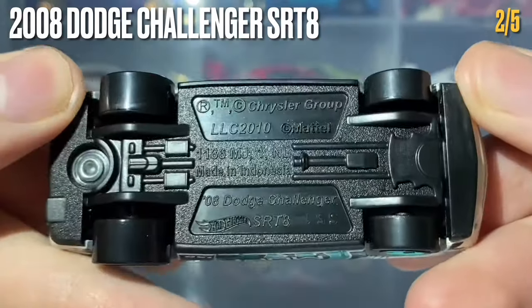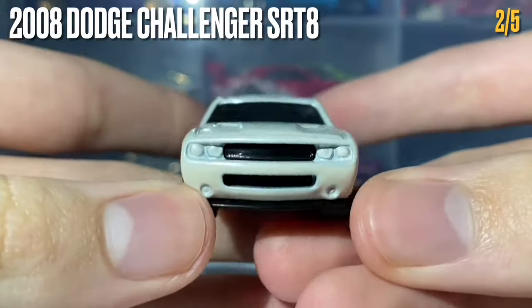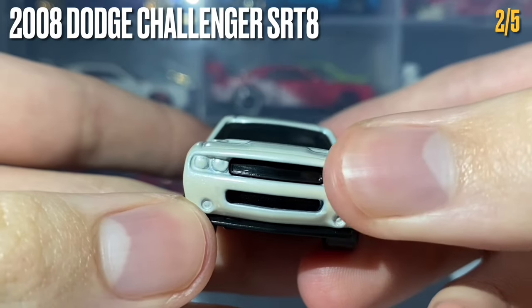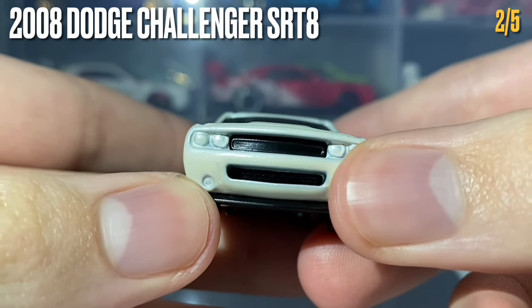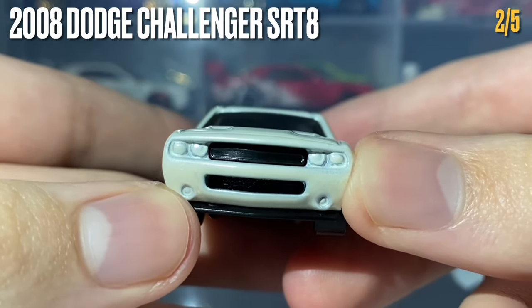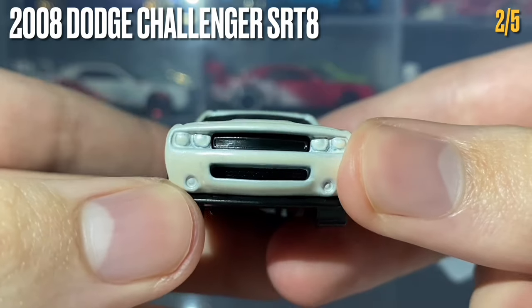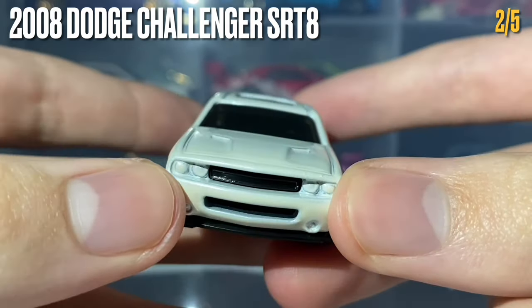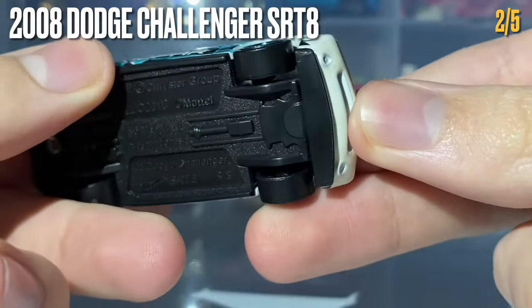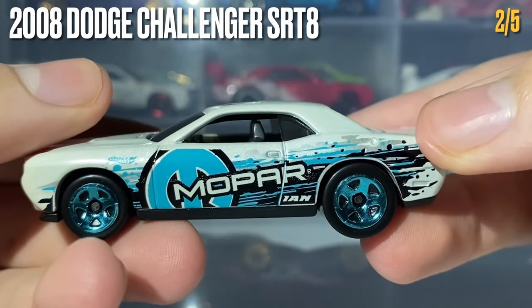This car's side skirt has been created by the black base plastic. Moving to the front, the main front grille and lower vents feature in the metal casting as holes or shut-offs, leading through to the black base plastic — this makes the front vents look a lot more 3D and realistic. The front splitter has also been created by the black base plastic. Great job from the Hot Wheels team.